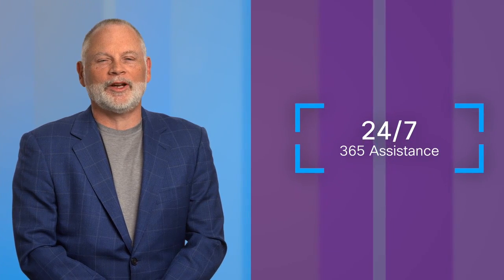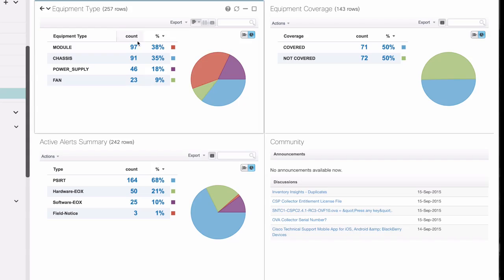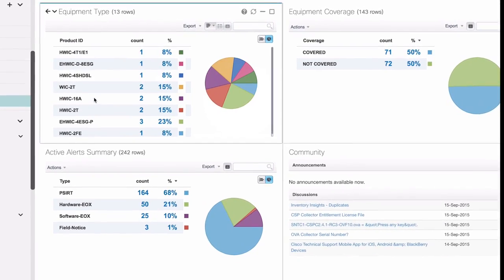Including 24 by 7 by 365 assistance with using, configuring, and troubleshooting Cisco products, plus advanced hardware replacement in as little as two hours. Now SmartNet Total Care helps you resolve problems faster with smart capabilities that automate diagnostics and streamline incident management.